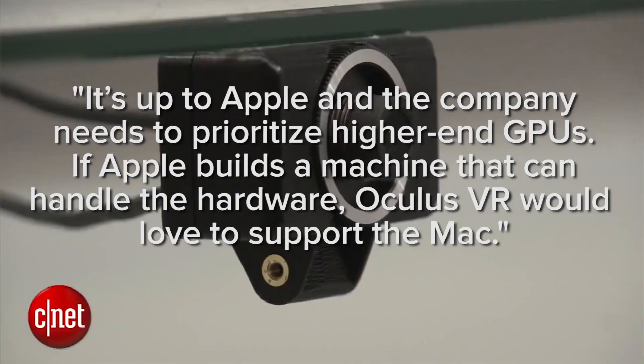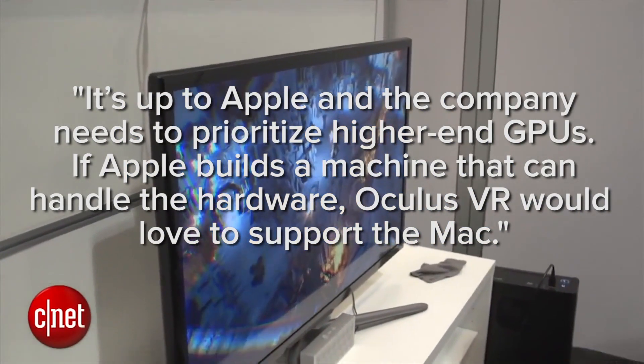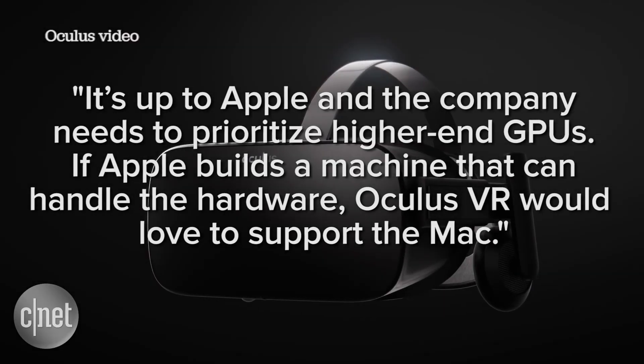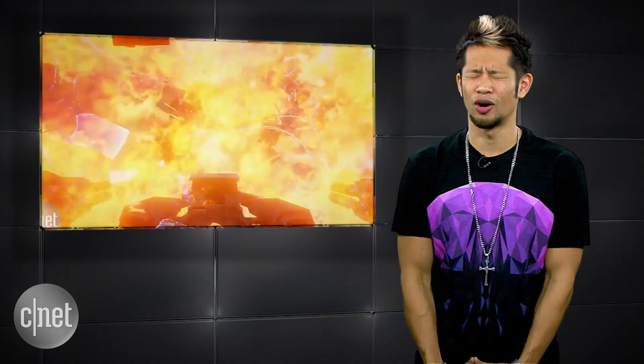We also told you how Zuckerberg threw some shade Apple's way recently, but he's not the only one. During an interview, Oculus VR founder Palmer Luckey was asked if the company plans to support the Mac for the Oculus Rift. His response: it's up to Apple — the company needs to prioritize higher-end GPUs. If Apple builds a machine that can handle the hardware, Oculus VR would love to support the Mac.